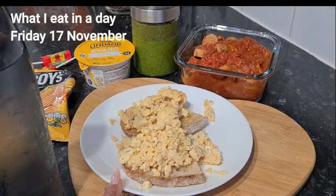So the first meal of the day is going to be two scrambled eggs on a slice of soda bread. I've cooked the soda bread in the air fryer and I've scrambled the eggs with a bit of salt and pepper and popped them in the microwave to scramble. So that's going to be my first meal of the day.